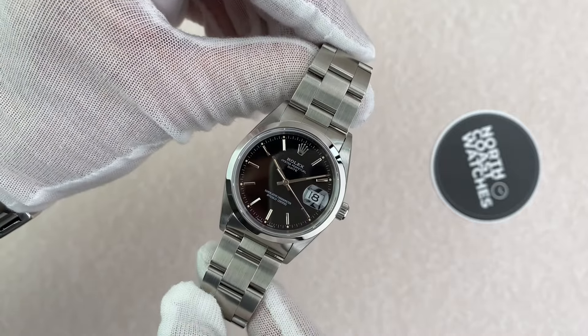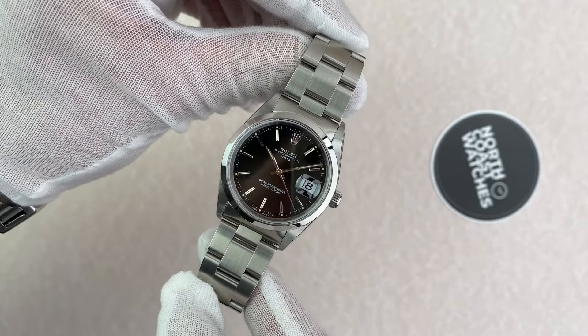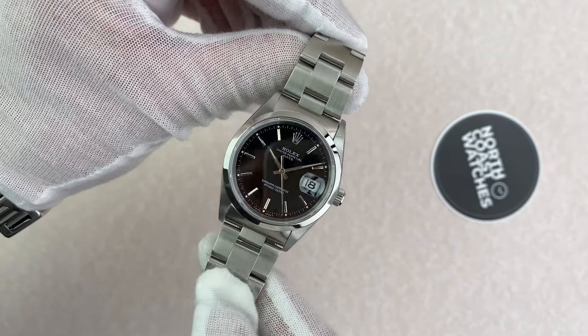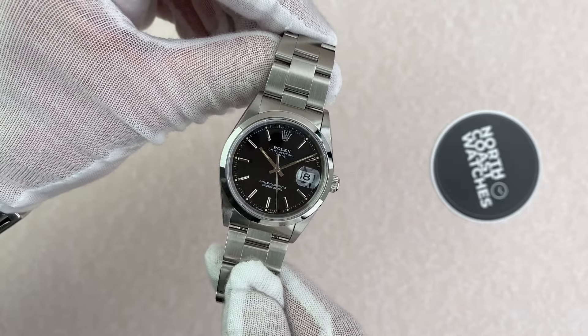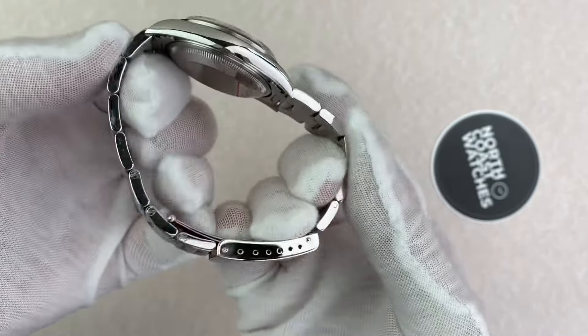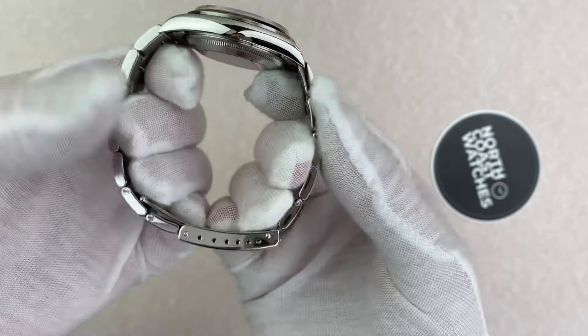Welcome back to North Coast Watches. Today we're having a look at this lovely Rolex Oyster Perpetual Date reference number 15200. The watch has a 34mm case and it's a W serial watch dating it back to 1995.